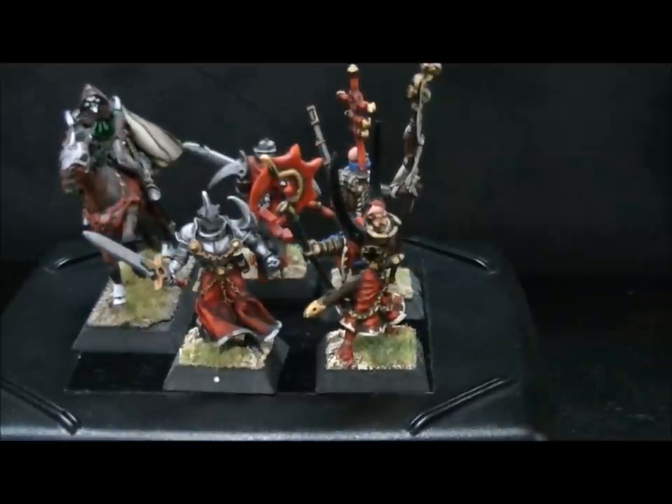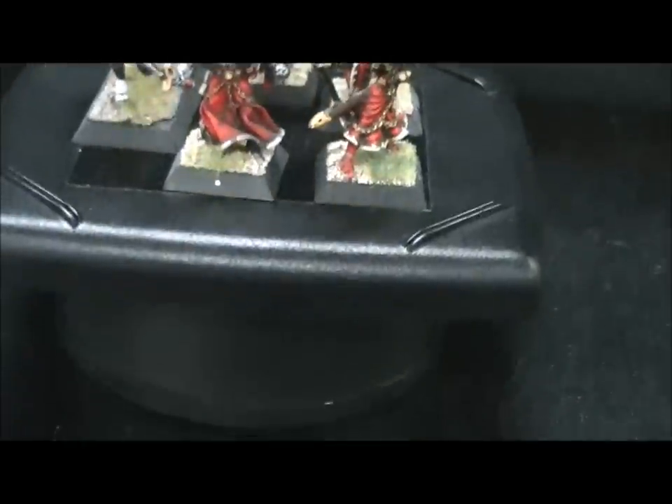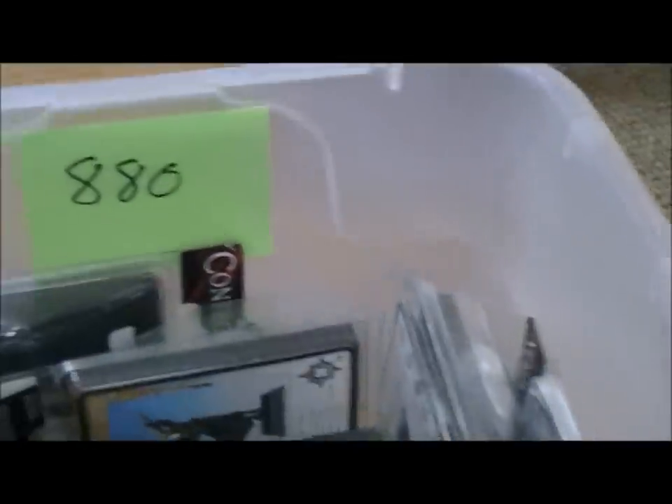I'm just going to give you a really quick look at what the other figures look like. Here's the lot right there — 30 painted figures and some additional unpainted stuff.